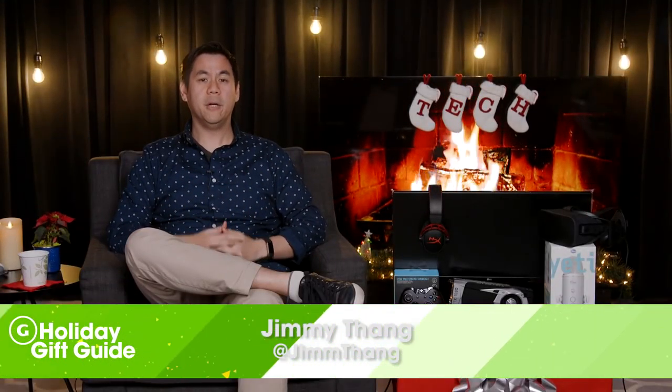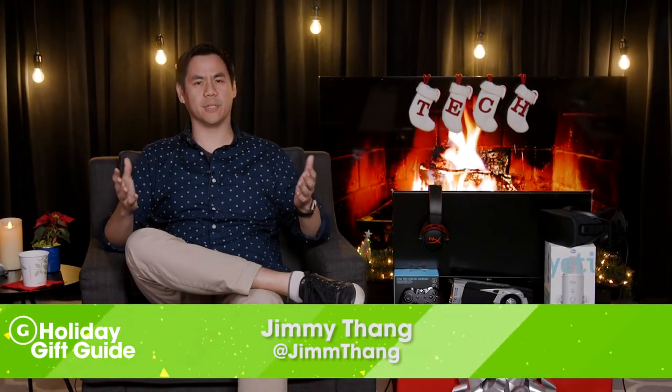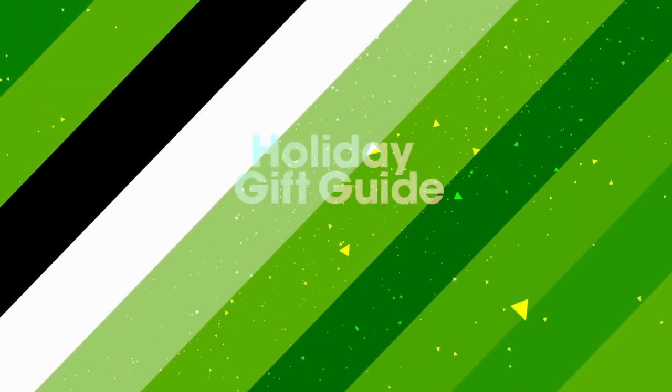It's hard to shop for PC gamers. There's just so many dang peripherals out there. That's why we've done the hard work for you. This is GameSpot's holiday gift guide for the PC gamer.